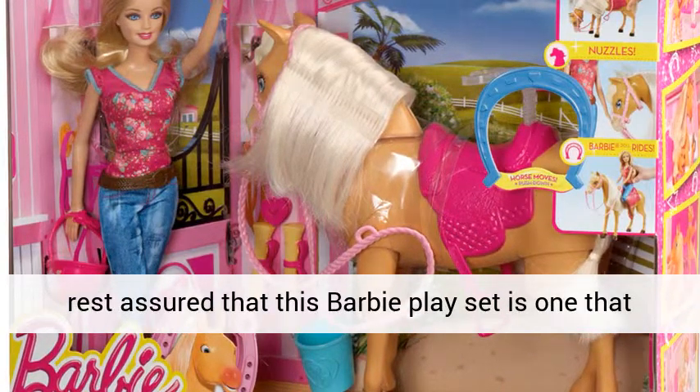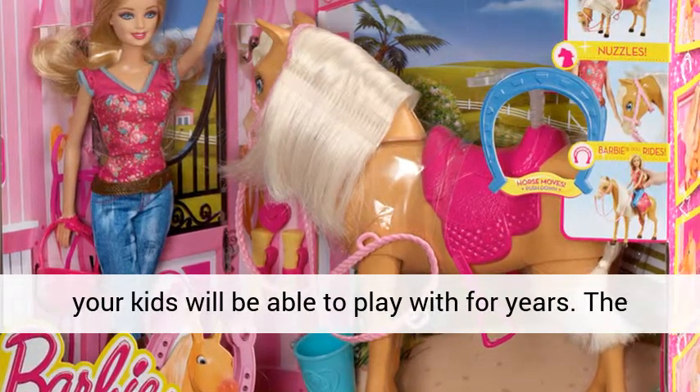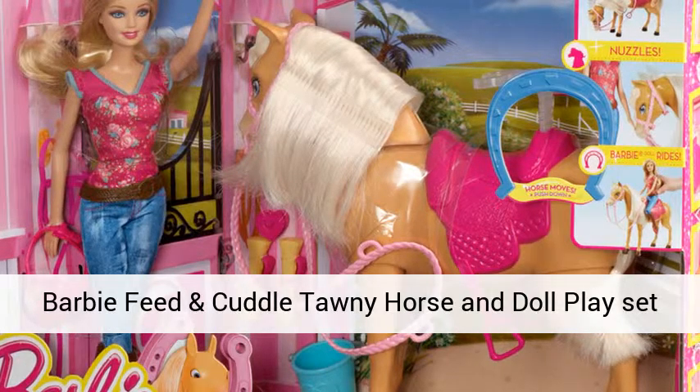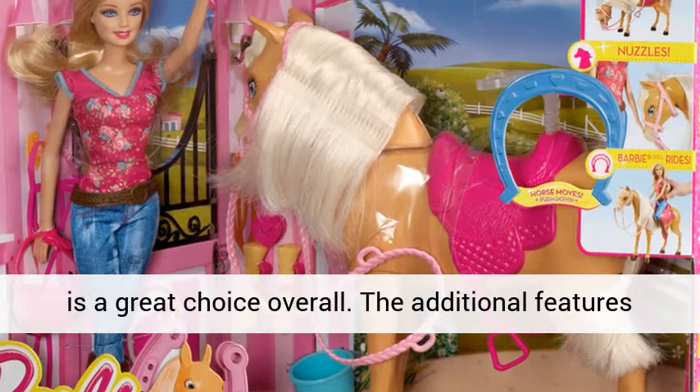You can rest assured that this Barbie playset is one that your kids will be able to play with for years. The Barbie Feed and Cuddle Tawny Horse and Doll Playset is a great choice overall.